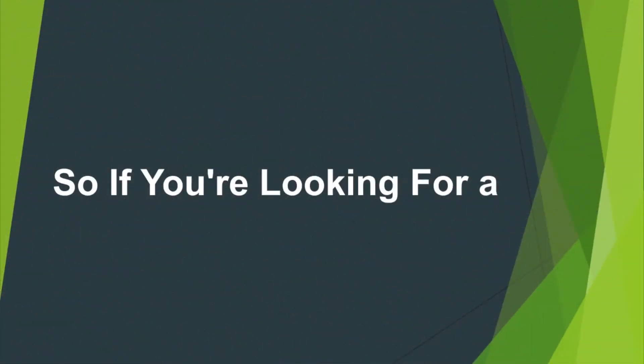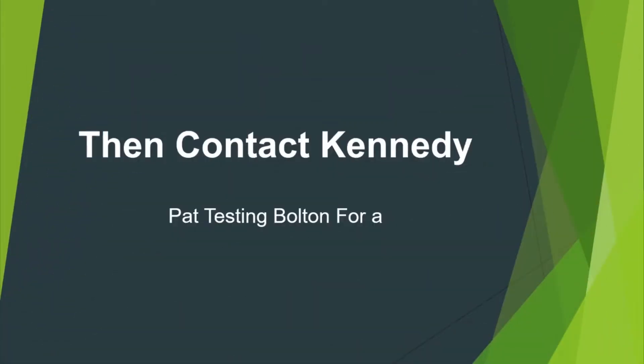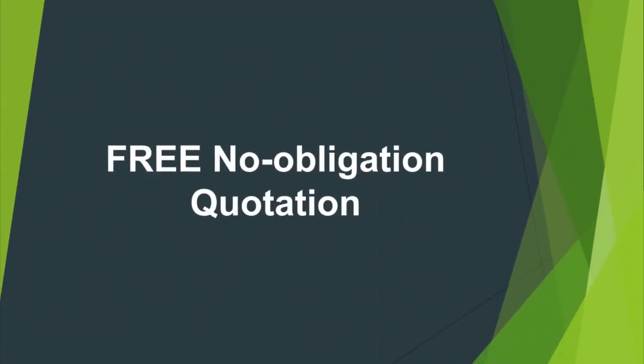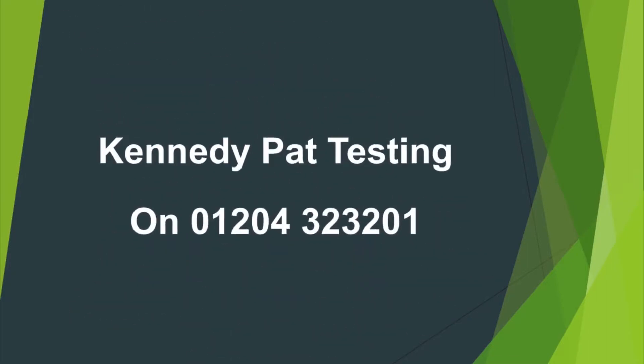So if you're looking for a PAT testing company in Bolton, then why not choose Kennedy PAT Testing? We'll provide a free no-obligation quotation for you. Call PAT Testing Bolton company Kennedy PAT Testing on 01204 323 201.